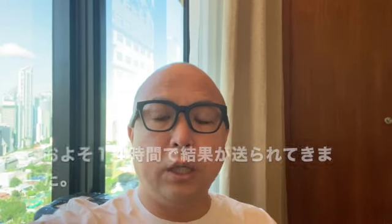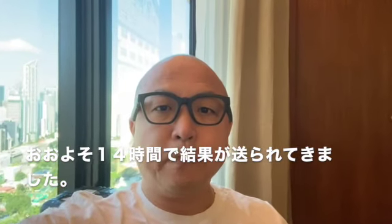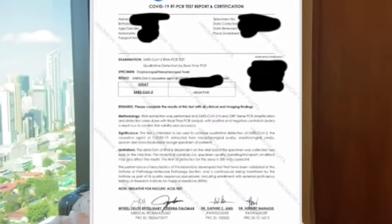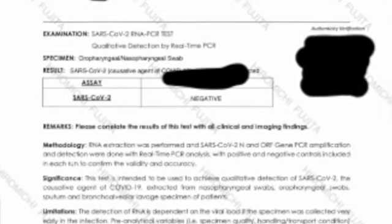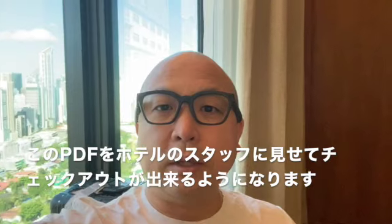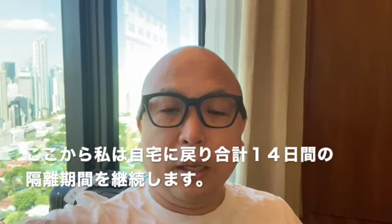PCRの結果はPDFでメールに届きます。5月13日にチェックアウトして、その後は自宅での隔離期間を過ごすことになります。フィリピンなのでまた内容が変わるところがあると思いますが、5月7日現在で入国した体験談としてはこのようになっております。どうもありがとうございました。